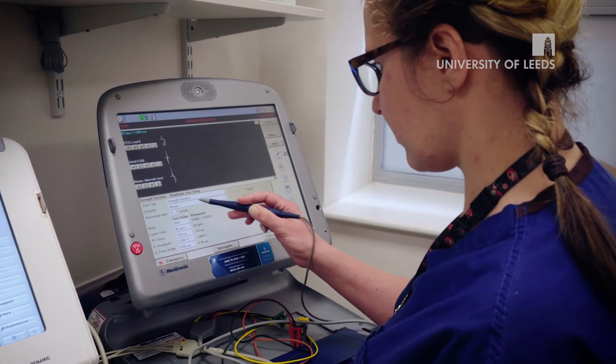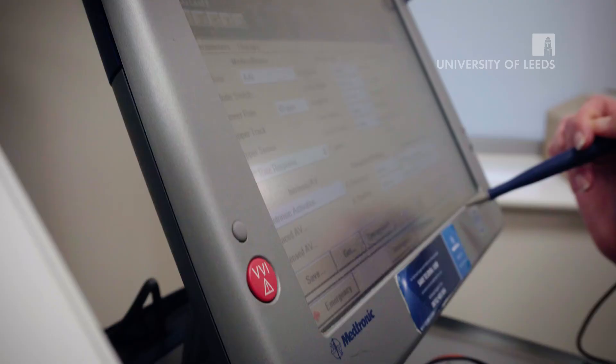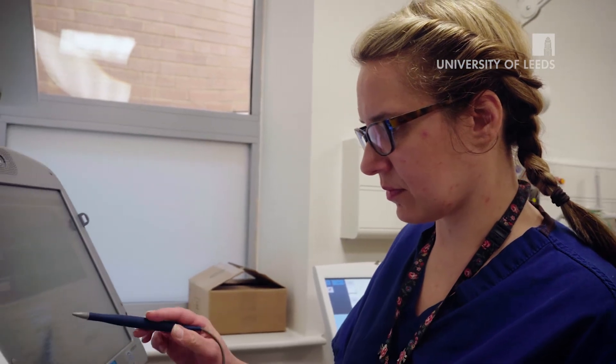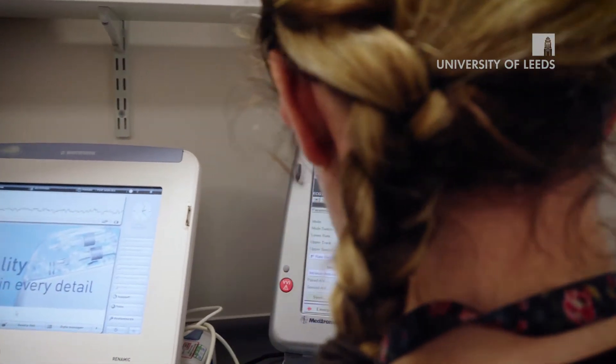Being on placement here in Hull is very different to when I was in York last year. I wouldn't say it's better or worse, but it's a lot different because of the size of the department. Here they do a lot more procedures that I wouldn't necessarily see in York, so it's a bit more exciting being able to see other procedures that other people might not get to see. The benefits of being on placement at Hull are that it's a very busy, vibrant department and the student can actually see everything they need to on the degree without having to go to other centres.